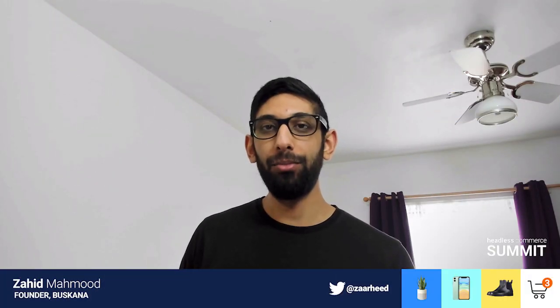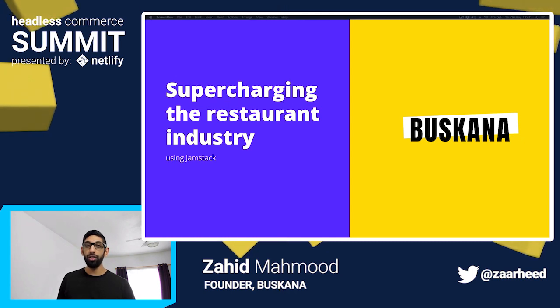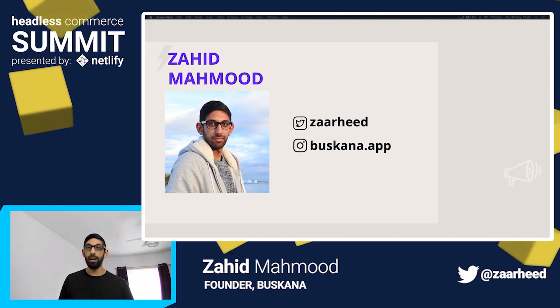Hi everyone, thanks for having me. I'm really excited to be here today because I get to waffle on about something I'm really passionate and obsessed with. Today I'm going to talk to you about my project Boscana, which is supercharging the restaurant industry here in London using Jamstack. My name is Zahid and I'm a software engineer and the founder of Boscana.